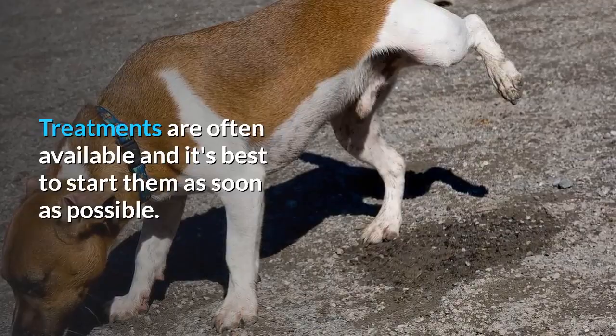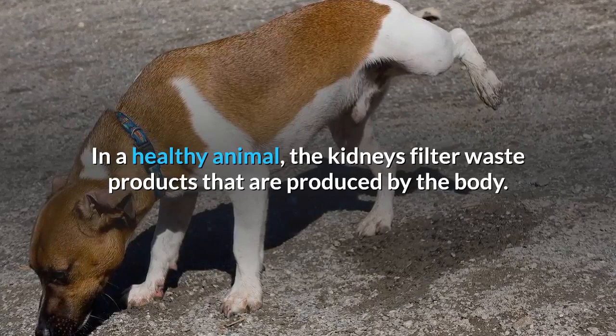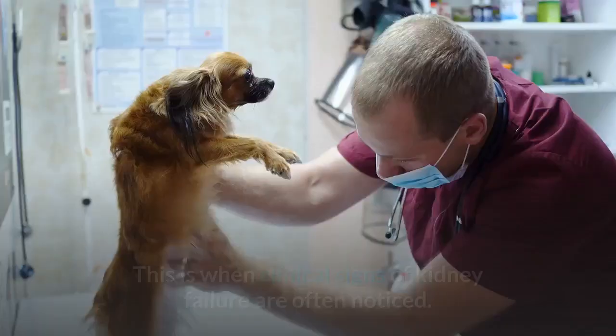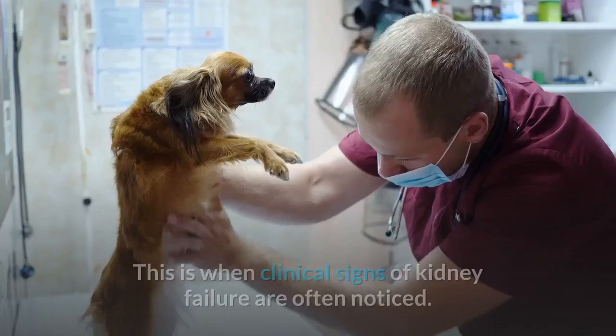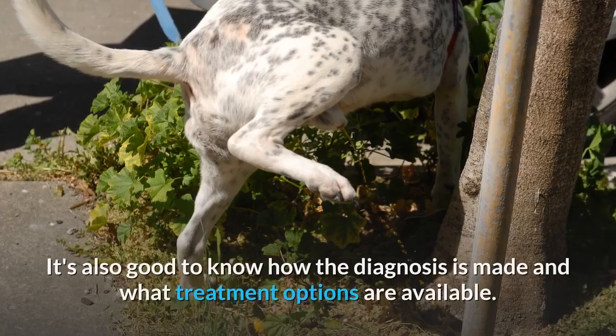Sign two: kidney disease signs. In a healthy animal, the kidneys filter waste products produced by the body. When kidney failure occurs, these waste products are not filtered properly and begin to build up in the bloodstream. This is when clinical signs of kidney failure are often noticed. Learn about the sometimes subtle changes seen with kidney disease so you know when a visit to the vet is warranted, and what treatment options are available.